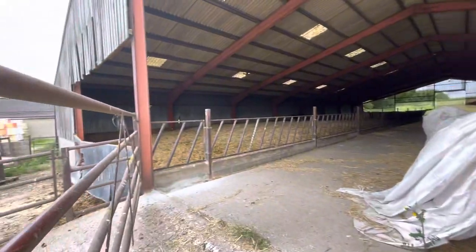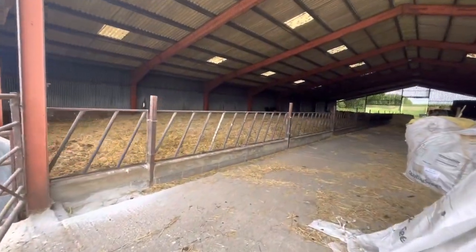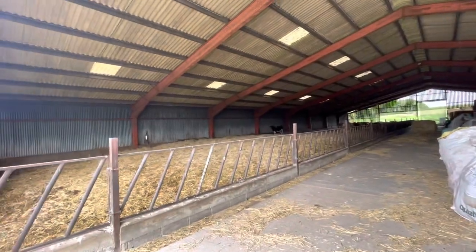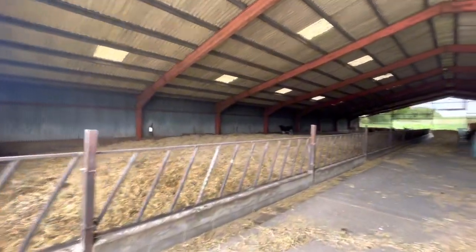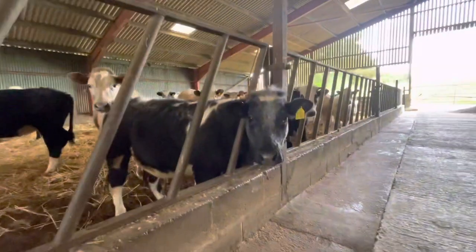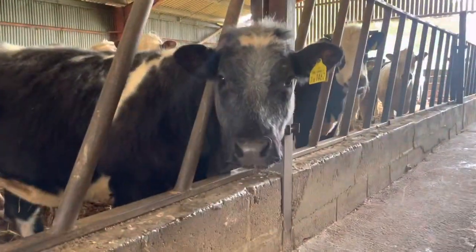In here we have a few of our cows — the ones that are not in the field, as we have quite a lot out in the field at the moment. Good morning — say hello!